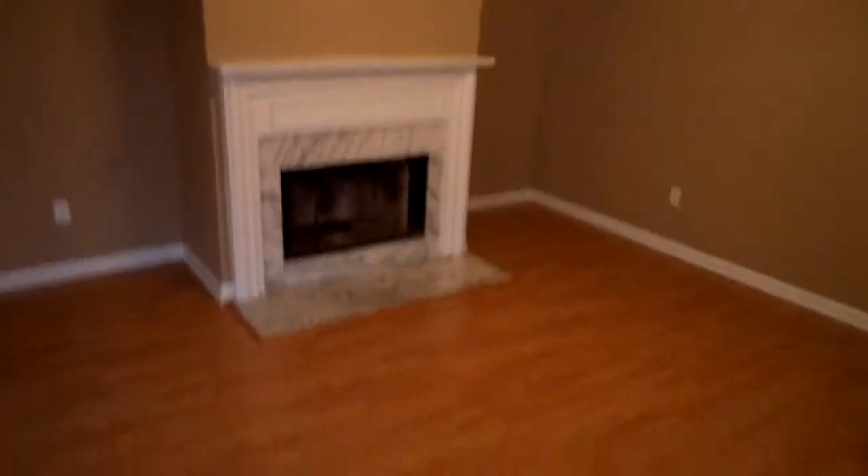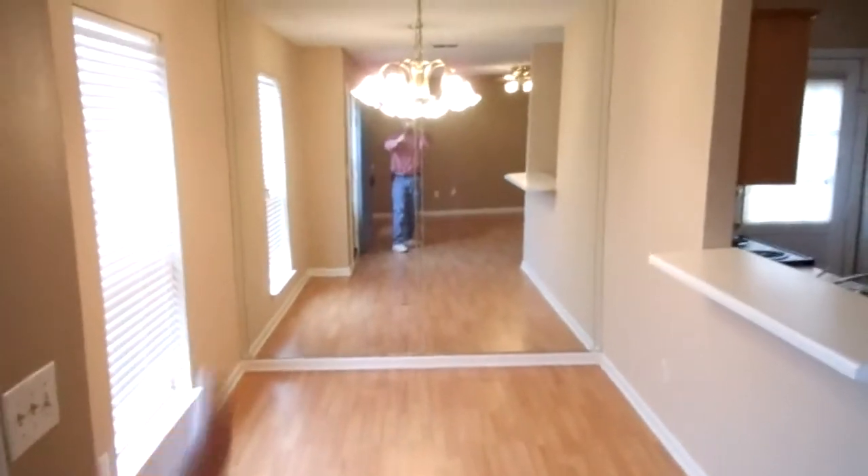Again, wow — look at this wood floor. Hardwood floor throughout, fireplace, dining area, big mirror.